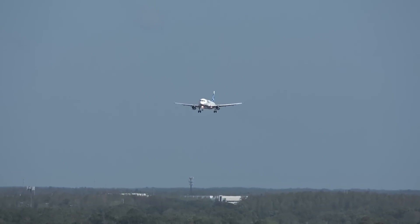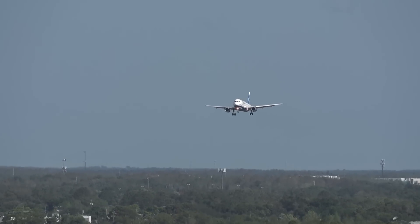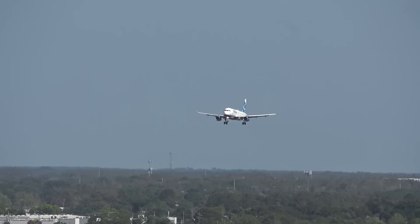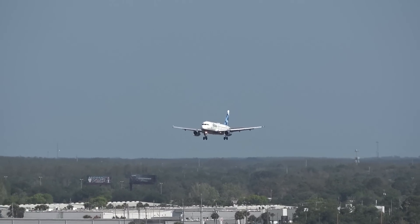Two hours, twenty minutes ago, this JetBlue was at the TWA Hotel, New York's JFK.